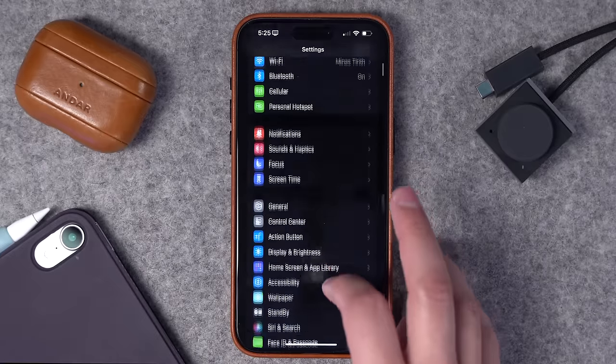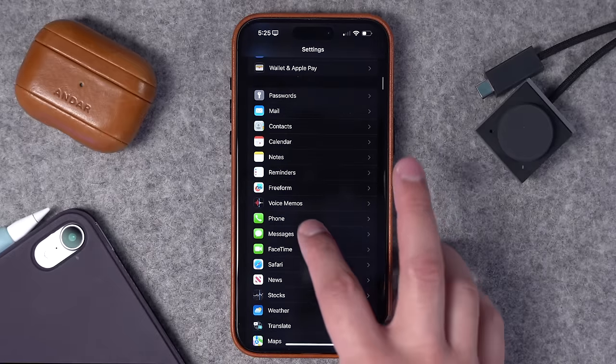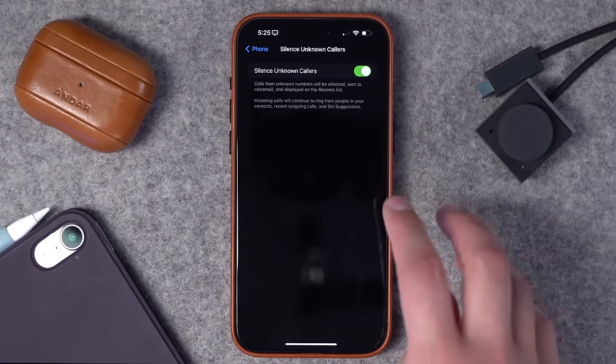One last setting in the security section: when it comes to phone calls and robo calls, go down to the Phone app. I highly recommend silencing unknown callers — toggle that on and any phone number not currently in your address book will be sent straight to voicemail. You'll still get a voicemail if they leave one, but you won't get all those spam and robo calls from people not in your contacts.